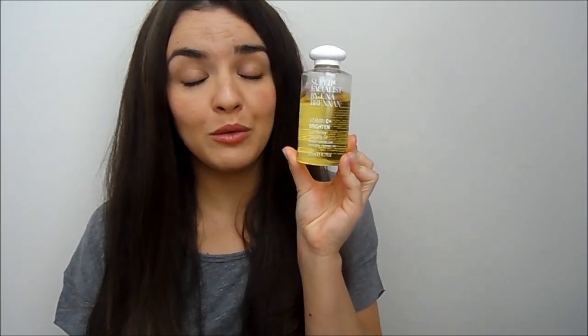Cleansing with something thorough but gentle and slightly brightening, like the Una Brennan Vitamin C cleansing oil, will be really helpful. It's very gentle and helps lift impurities, and you can also give your skin a really good massage while you're doing it, which really helps to brighten the appearance of your skin.